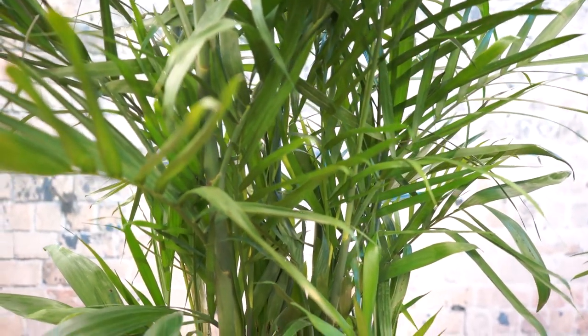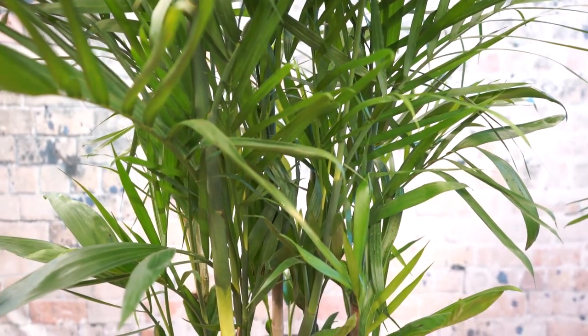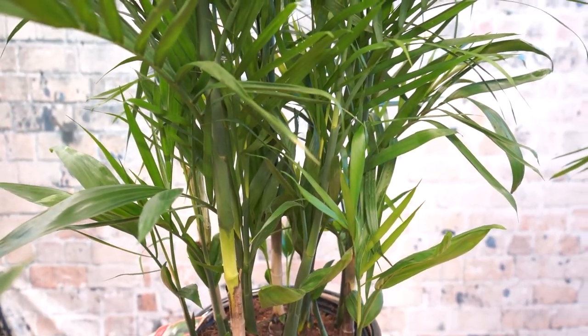It's not a bamboo — it just kind of looks like it down here at the base. But I love this plant because it's one of the very few palm trees that I can honestly say you'll be happy with inside your home.